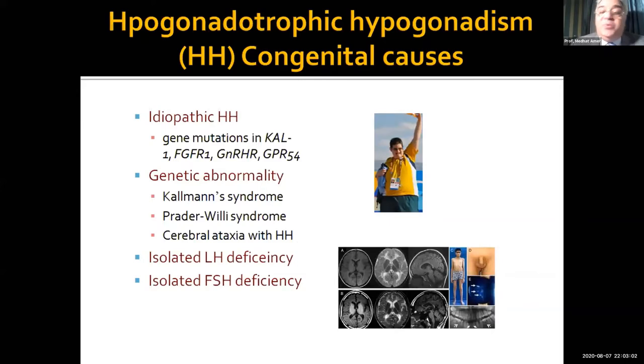Commonly, it's idiopathic and mostly related to gene mutation. Some genetic abnormalities are well-known, like Kallmann syndrome, which you can detect clinically by asking the patient whether he can smell or not — all Kallmann syndrome patients cannot differentiate types of smell. It might also be Prader-Willi syndrome or cerebellar ataxia with hypogonadism.